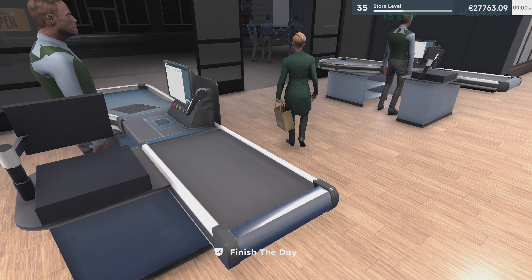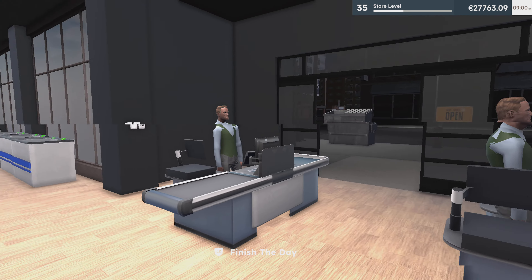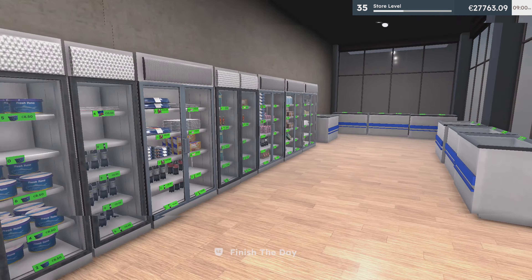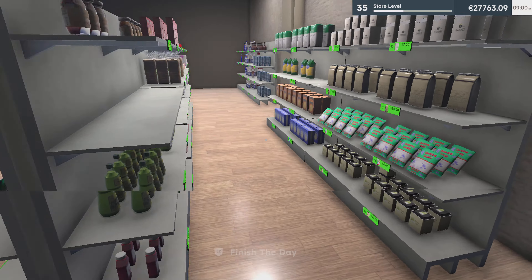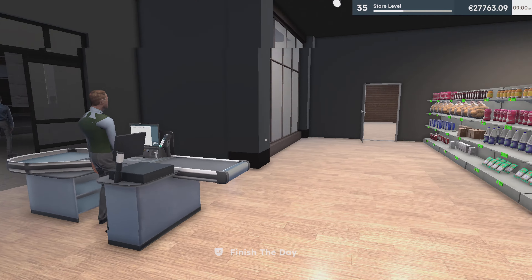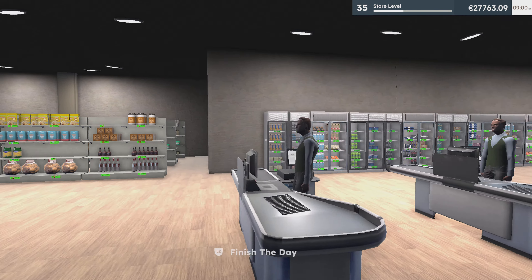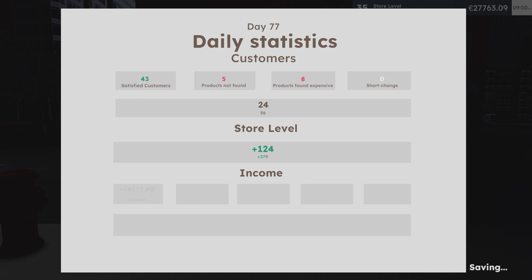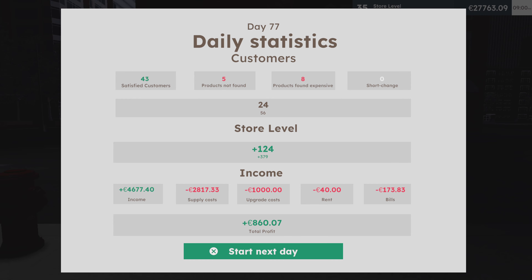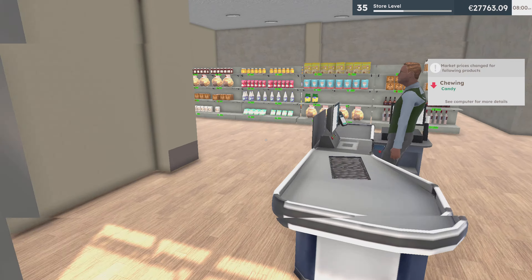That's it. Not bad. Clear. Check the aisles — oops, that's okay. Right, close the door. Another day. 43. Chewing candy — right, we're going to buy some of that.